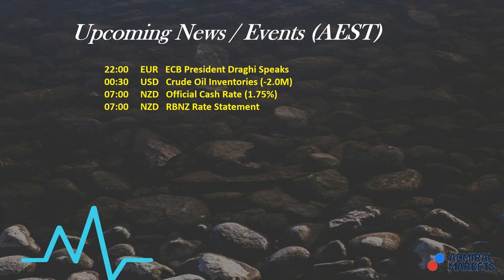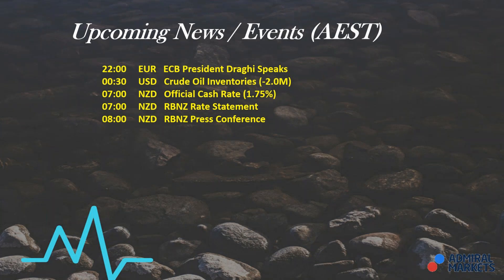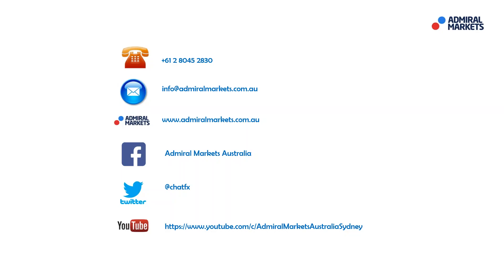The RBNZ rate announcement is a market-moving event. At 8 o'clock tomorrow morning there will be an RBNZ press conference to see any comments they will add to their decision on rates, which they make tomorrow.